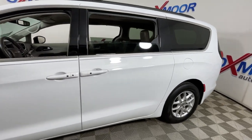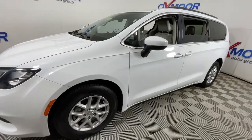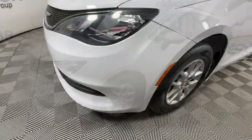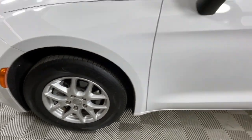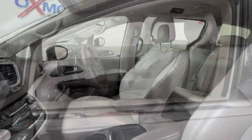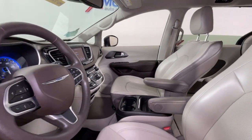Look no further than the 2020 Chrysler Voyager. With less than 70,000 miles on the odometer, this vehicle stands out from the rest. Take a closer look at this surprisingly affordable Chrysler Voyager, the passenger-focused vehicle that leverages comfort, convenience, and versatility.